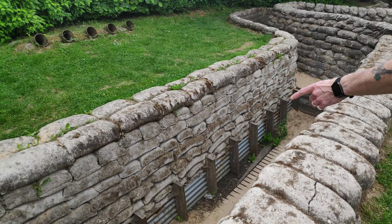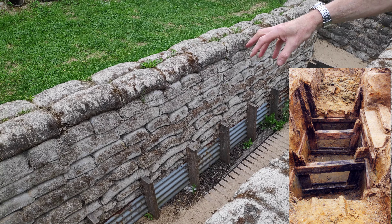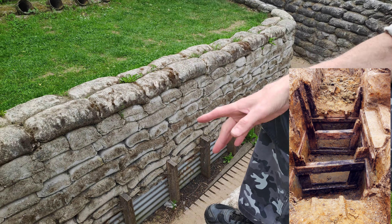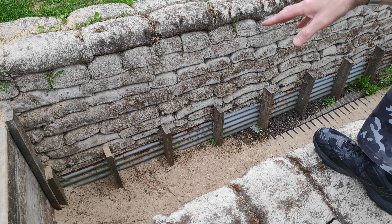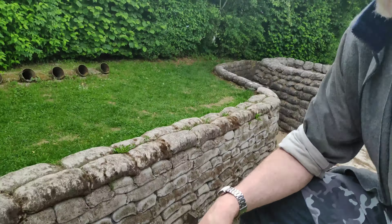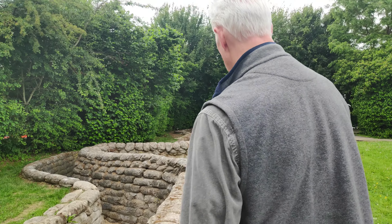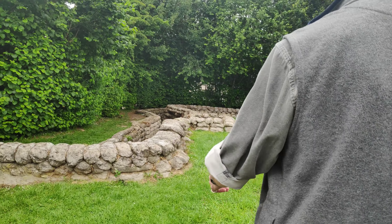At the base you can see the A-frames that were put in by the archaeologists when they did this particular reproduction of the trench after they'd completed the archaeology on it. They put corrugated tin in the bottom section against the trench walls along with the A-frames to reproduce it. But as you can see, over the past 25 years it's got into quite a bad state of repair, and the far end of the trench is actually worse than the left-hand side.